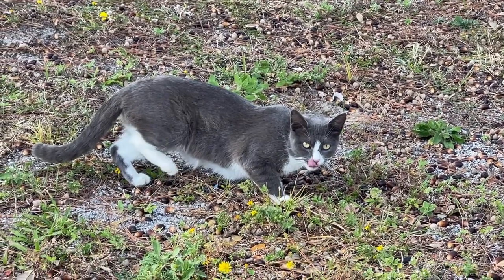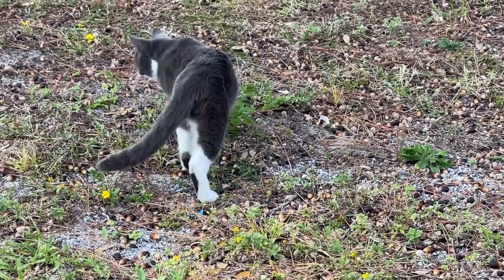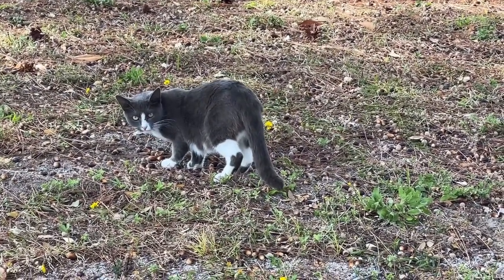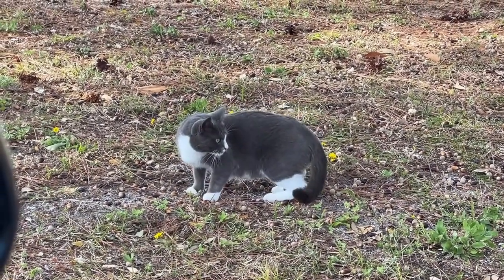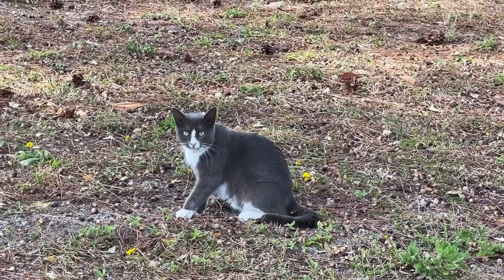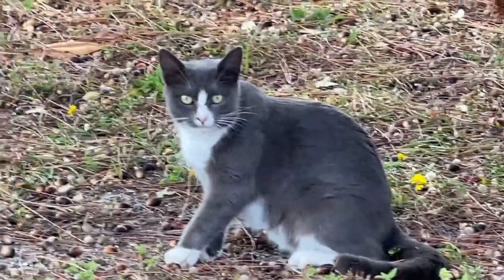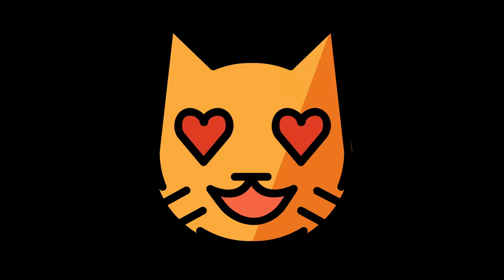Hi kitty, kitty, kitty! You singing? You're doing something. Anyway, thank you.